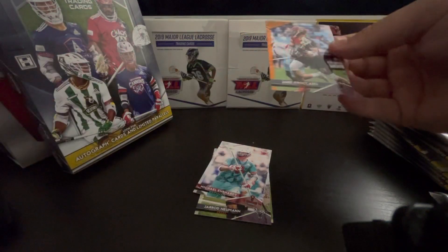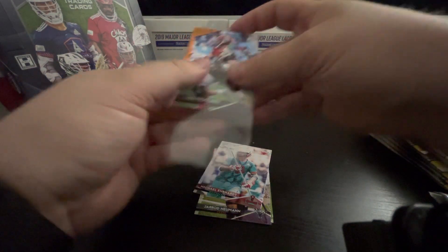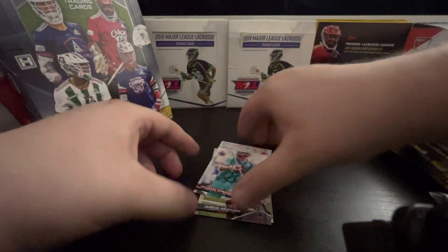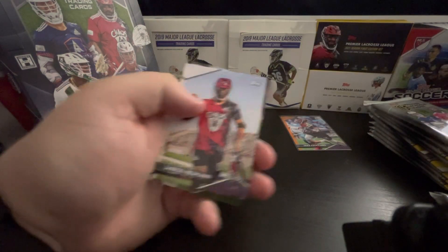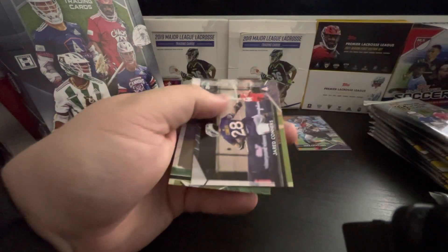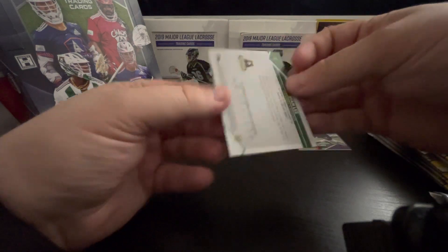Out of 25. So we got an orange out of 25. Nice. Michael Earhart, former Hound — I like to see former Hounds, of course. Jared Newman, flex him. Ryan Lee — man, I wish he would be healthy. He's very, very good.